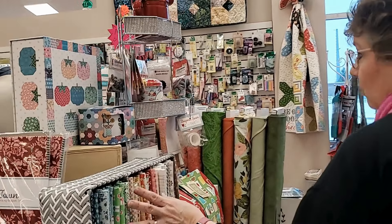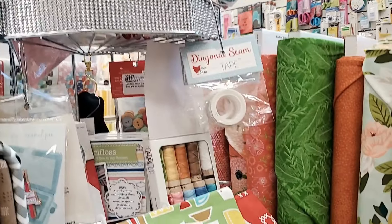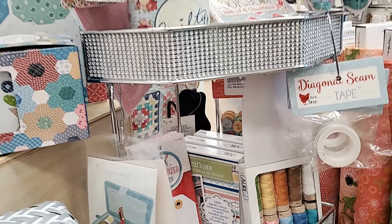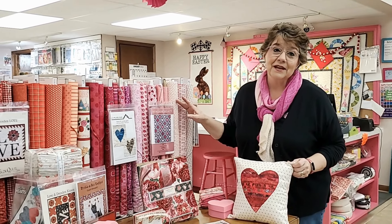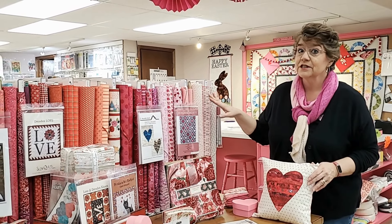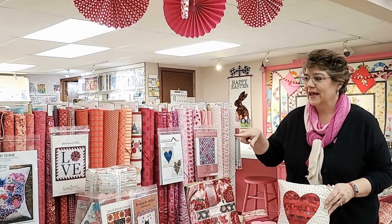And of course, here we've got some Fat Quarters, more kits. We just have a fun Lori Holt area, bottom line. And then we'll go up front and look at the new display up front. Obviously you guys have picked up that Amy does so many of our displays here at the store. So yesterday we moved the Christmas away and we put up Valentine's and St. Patrick's Day.